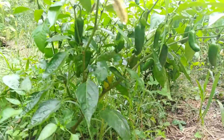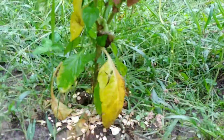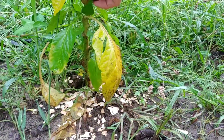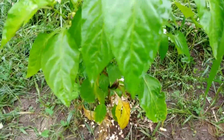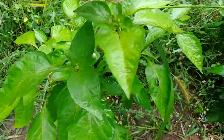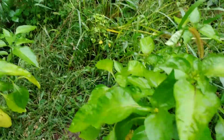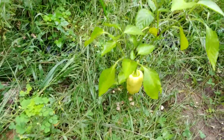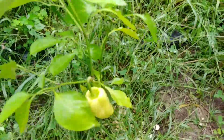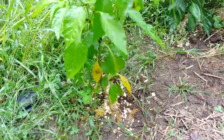My jalapeños are still doing good. This little guy is not doing good though. I gave him some eggshells recently because all the blossoms just kept dropping off, which can be a calcium problem, but it's so late that I don't think it will make a difference. I have one pepper — I think this is my gypsy bell pepper — and I'm pretty sure this one is a purple bell pepper.